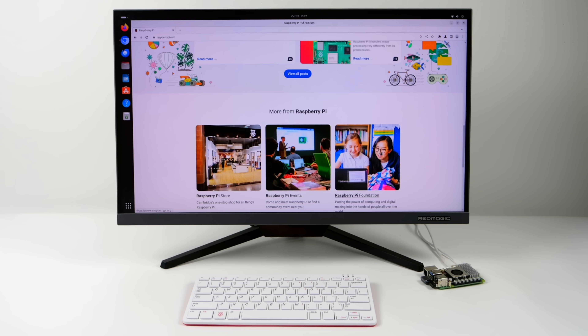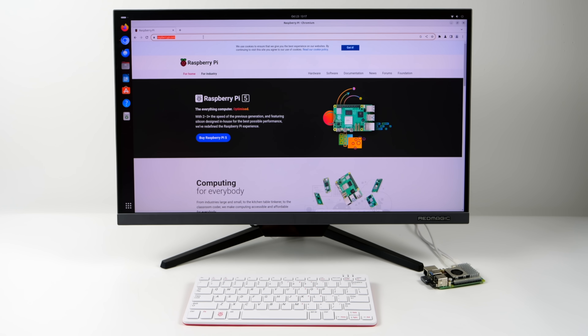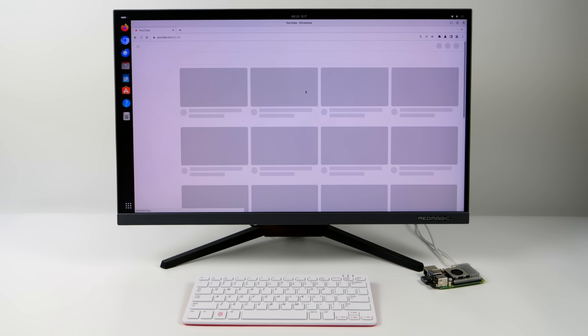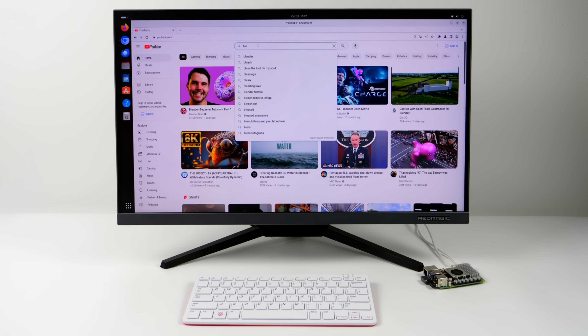The base clock is 2.4 GHz on a quad-core A76 CPU, but we can overclock up to 3 GHz, and with some tweaking and tuning, I do think that this would work out as a pretty nice little desktop for a lot of people out there.